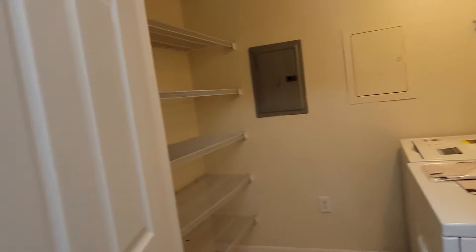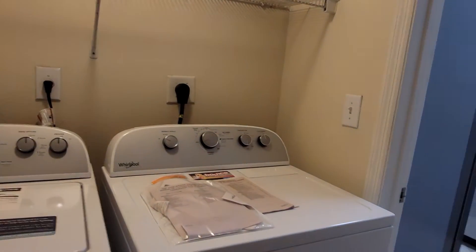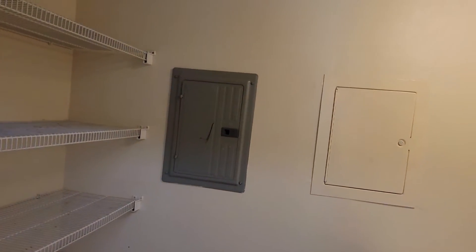We also have a bonus — we have a washer and dryer here by Whirlpool. So this is a Whirlpool appliance apartment. We can see the beautiful storage area here, your electric controller, and access to the attic.